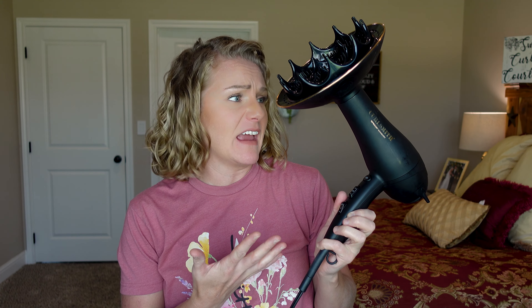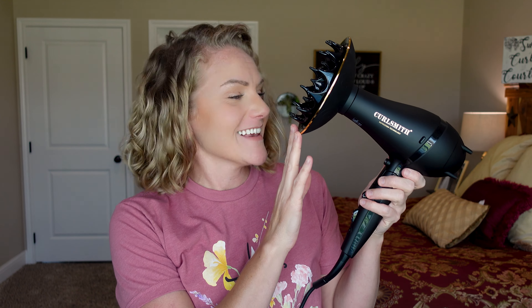I really love my CurlSmith hairdryer but this thing is massive and I'm about to go on a trip — how on earth am I gonna pack this thing? Thanks CurlSmith! Hey there guys, welcome back to my channel.